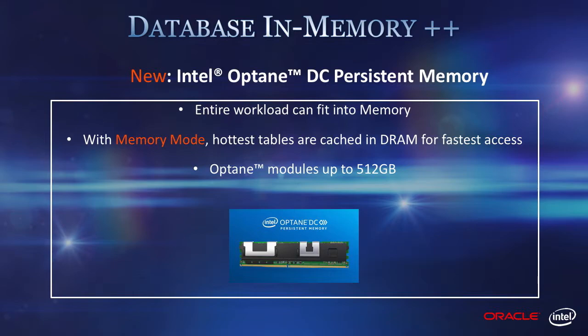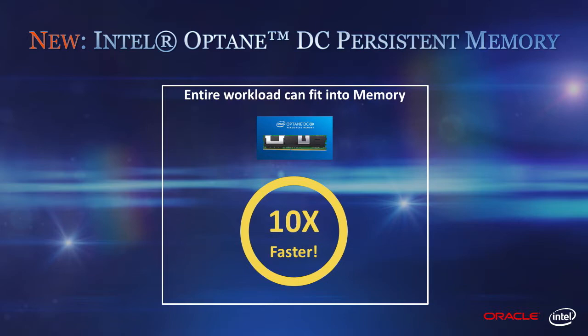Intel Optane DC persistent memory provides cost-effective capacity, making massive memory capacity both possible and cost-effective. This greater memory capacity is available today on any hardware that supports Optane DC persistent memory. Optane DC persistent memory with memory mode is supported seamlessly with Database In-Memory — absolutely no changes required. We have seen 10 times performance gains over a pure DRAM-based system due to the increased memory capacity.